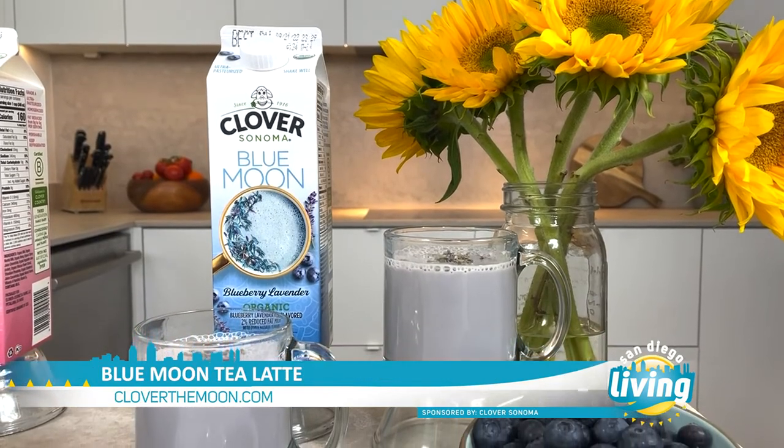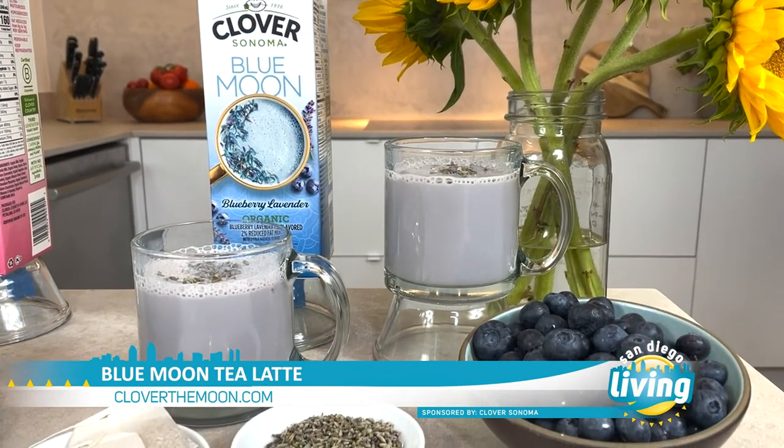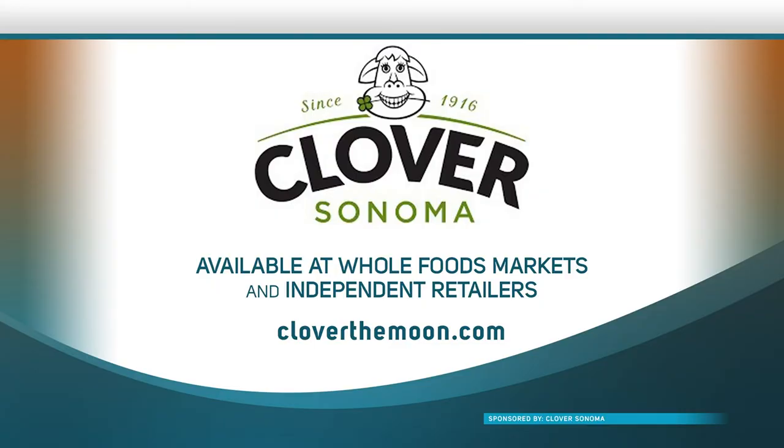Here I actually combined the blue moon to make a tea latte. I just heated it up, combined it with some herbal ginger tea, frothed it up, added some lavender buds on top, and it's a wonderful, relaxing, delicious way to end your day. Clover Sonoma Moon Milks are available nationally at Whole Foods Markets and at independent retailers for $5.99 a quart. Learn more at cloverthemoon.com.